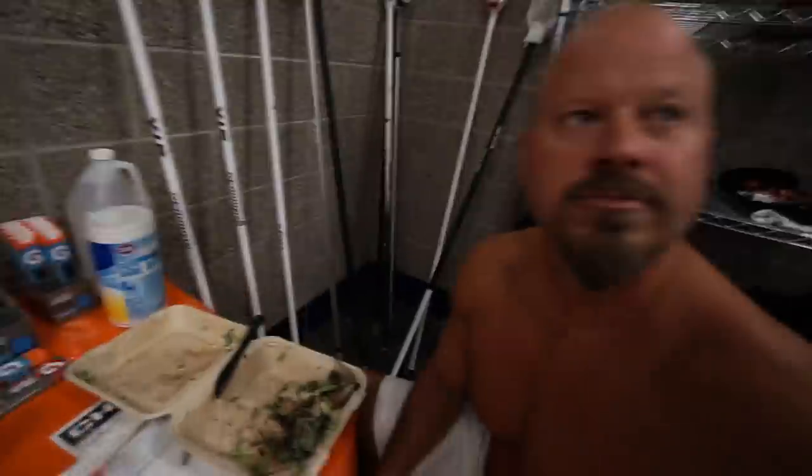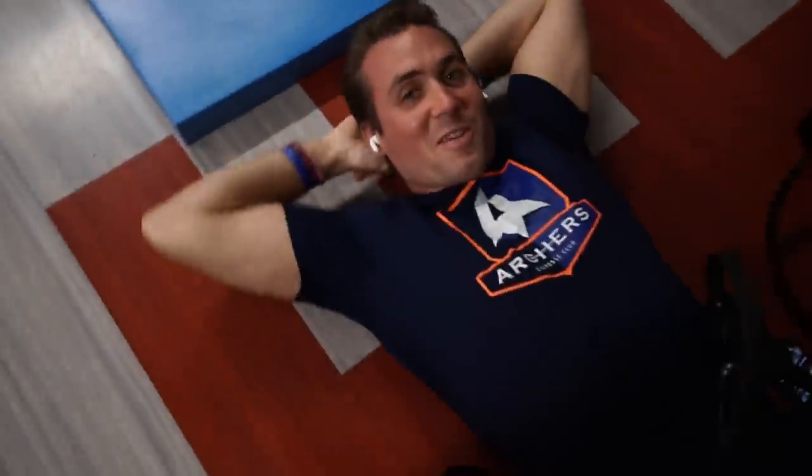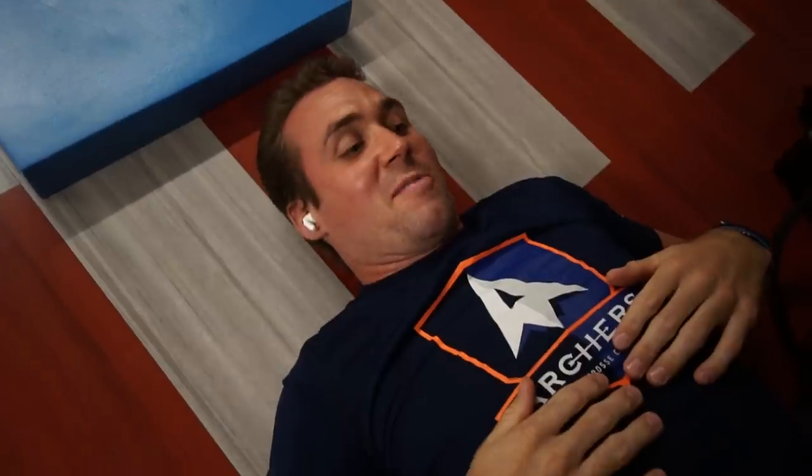How is life in the bubble for you? 'It's about staying alive. That's all I gotta do — keep myself alive until I get out of the bubble.' So we're here in the training room now with Brendan Fowler. He's got the Normatec on, getting a little flush of the legs — played three games in the last four days, trying to recoup before they play the Whipsnakes on Sunday.